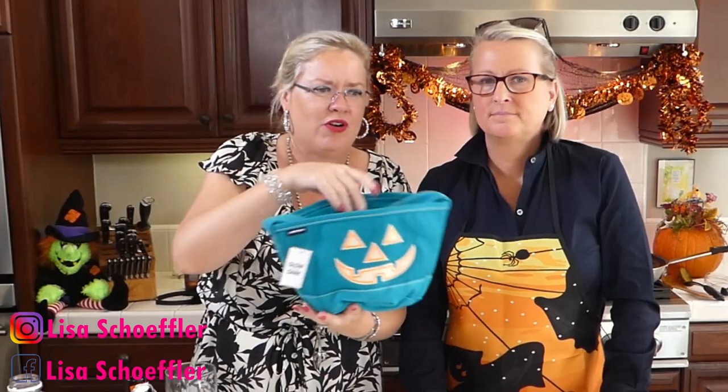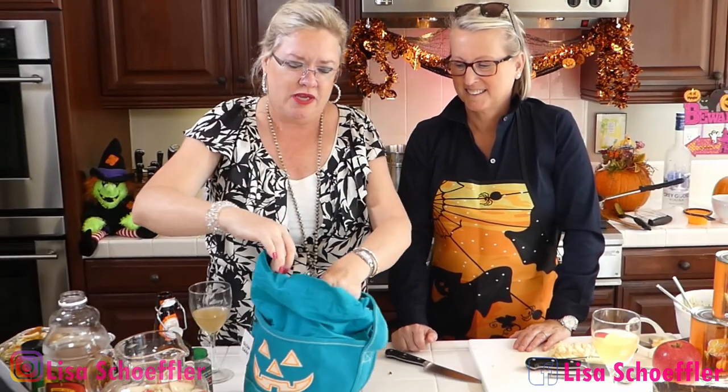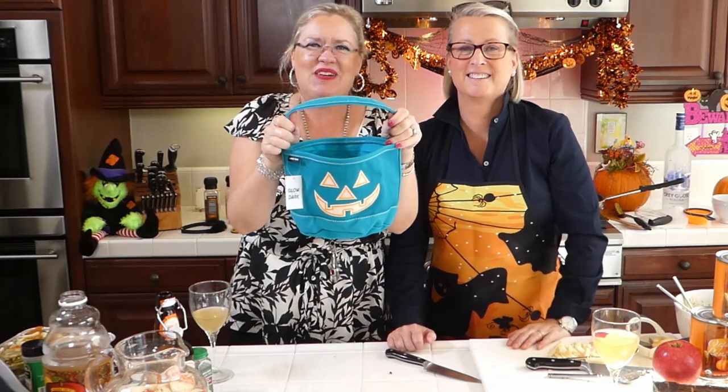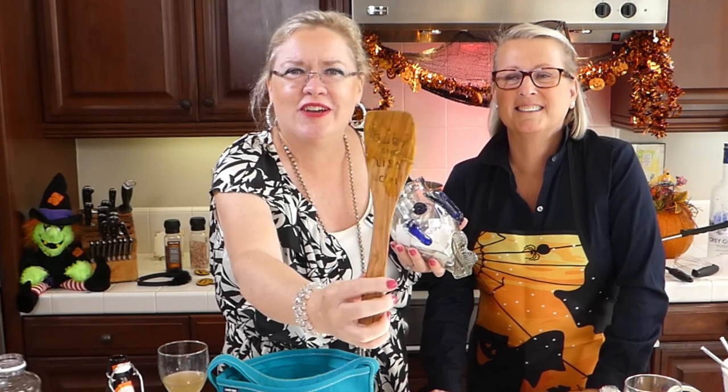If you have commented or liked on these videos on Facebook or YouTube — Ventura Real Estate — then you are in our drawing. Today for pumpkin month I have these darling pumpkin bags — it could be your trick-or-treat bag, a little purse, or a centerpiece — it has a drawstring and is so cute. We have full-size candy bars here this year. We are giving away two of these today. Let's see who our lucky pumpkin winners are.